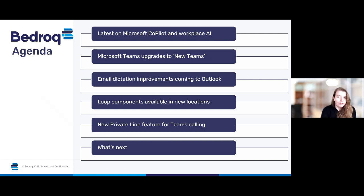We'll be looking at an overview of what you get from the new Teams. Next, there's an update coming for email dictation in Outlook with some improvements to look for. Next will be loop components available in Teams channels and whiteboard. And then we'll be looking at a new private line feature for Teams calling.